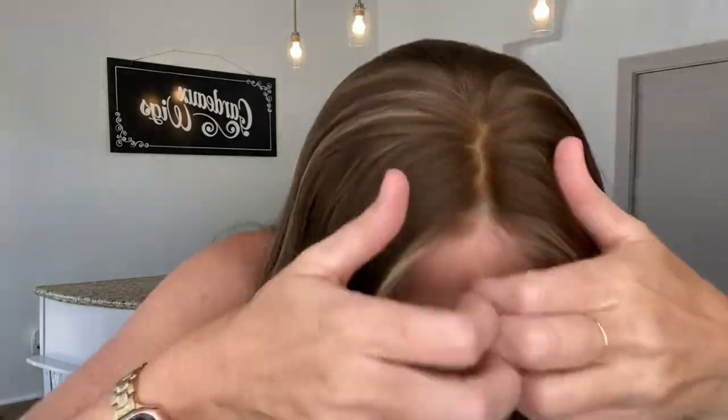Hey everybody, it's Rachel here with Gardo Wigs. Right now I have on a Gardo Deluxe lace top lace front. These are neutral tones with a lace top lace front. The very front knots are light, bleached — just the very front.